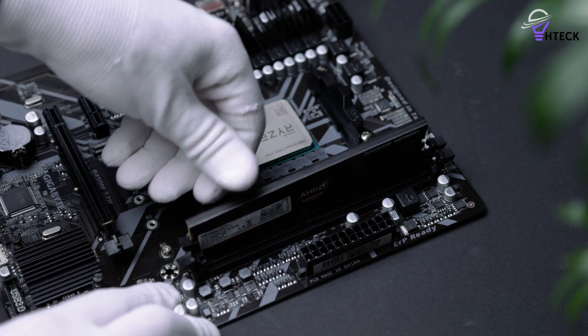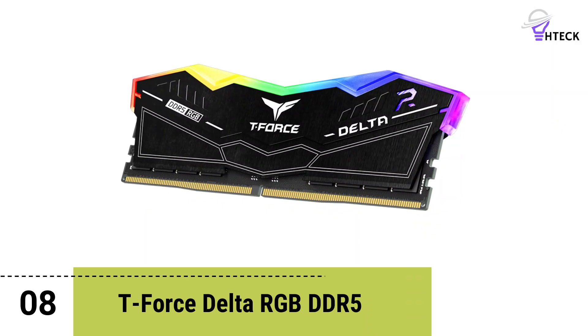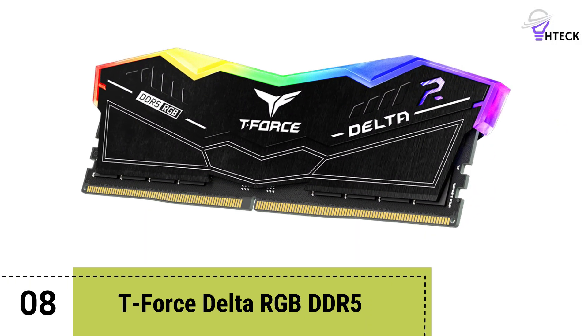Links to all products mentioned in the video are in the description below. Number 8: T-Force Delta RGB DDR5.